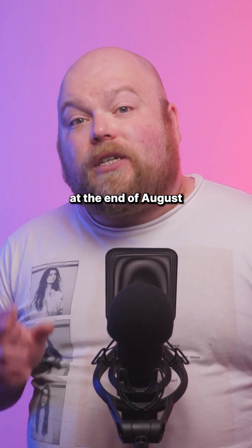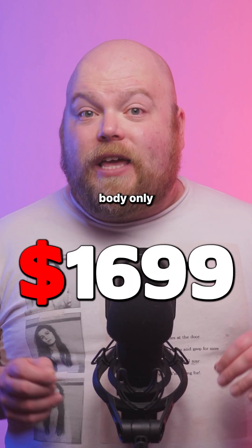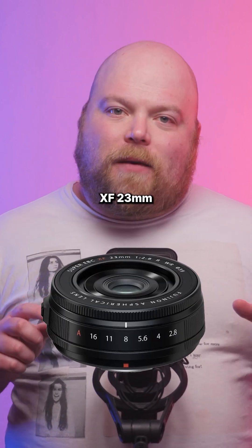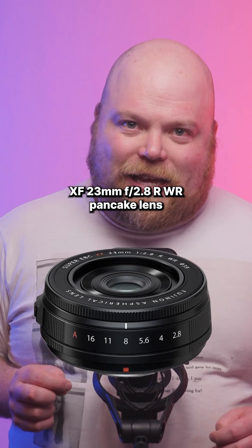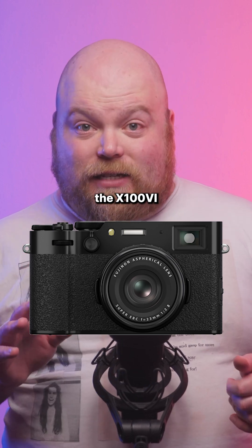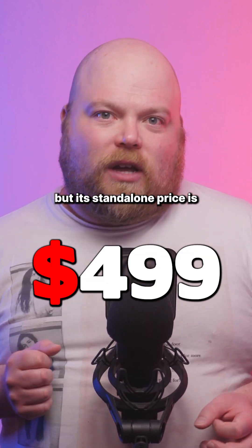The X-E5 arrives at the end of August in black or silver for $1,699 body only, or $1,899 bundled with the XF 23mm f2.8 RWR pancake lens — which appears to be the same lens fixed to the front of the X100 Mark VI. It's also going to be available separately, with a standalone price of $499.